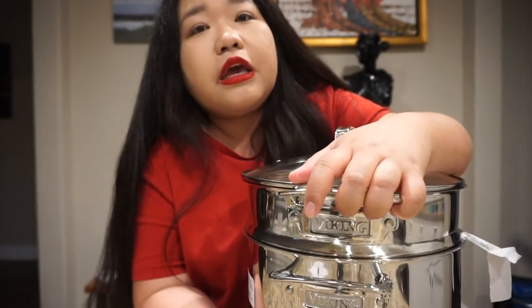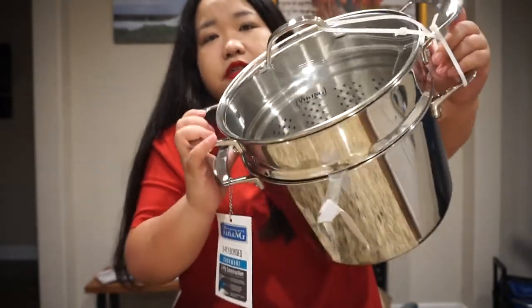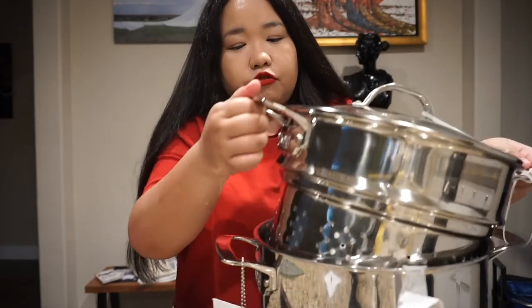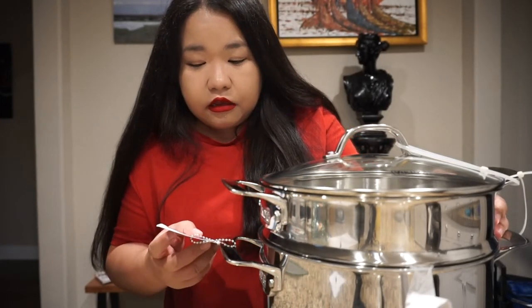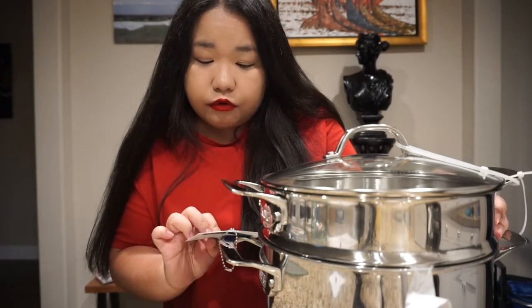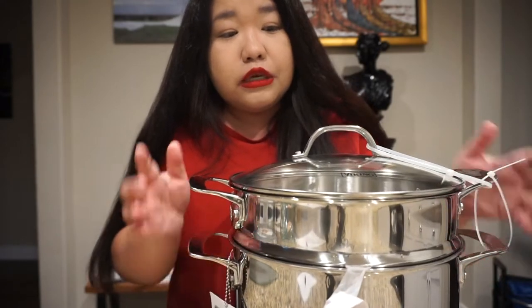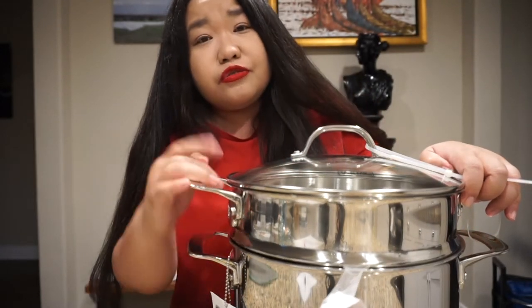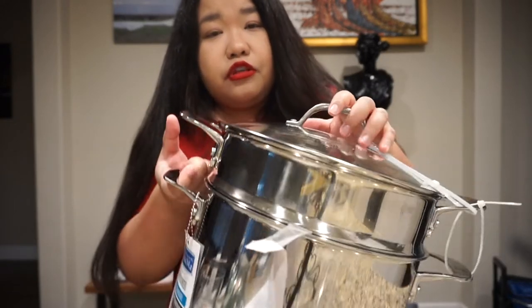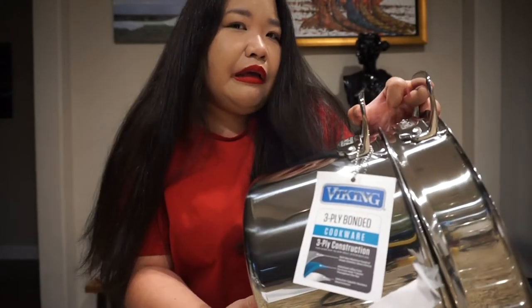Viking is more known for appliances — good fridges, freezers, stovetop ovens — but they also have pots and pans. Basically this pot is a steamer pot and you can also cook pasta in it since the insert is removable. I really needed a steamer. It says here it's a three-ply back bonded cookware, three-ply construction. I did not expect to find a Viking in HomeGoods, but I also bought my All-Clad there before. Check your local HomeGoods — they have good selections depending on location and timing.